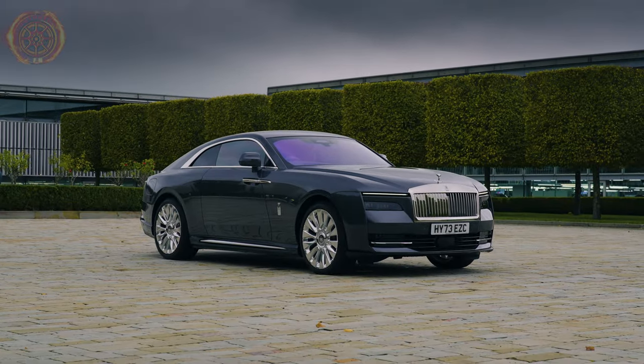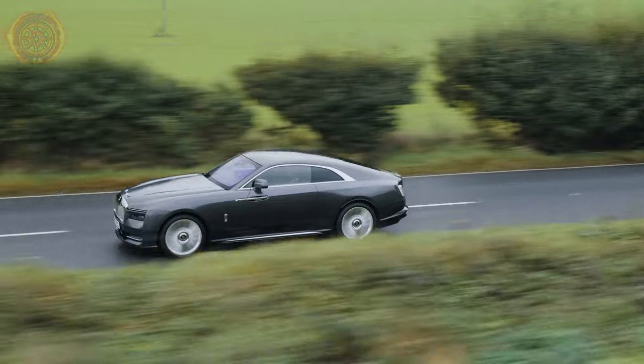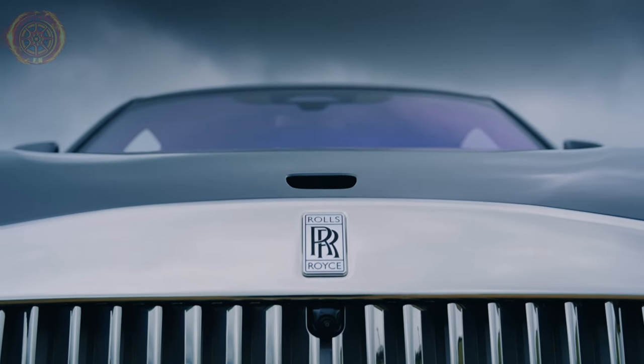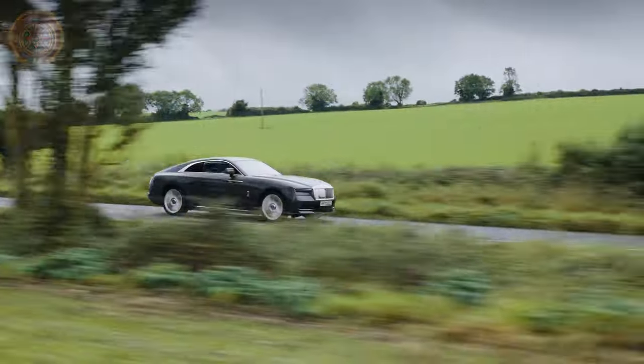The Rolls-Royce Spectre is a unique car that still costs a whopping half a million dollars. When you're spending that much on a car, you expect it to be the best — something that makes everyone go wow, that's totally worth the price. Charging such a high amount is pretty bold, but to put it simply, it's very, very expensive.